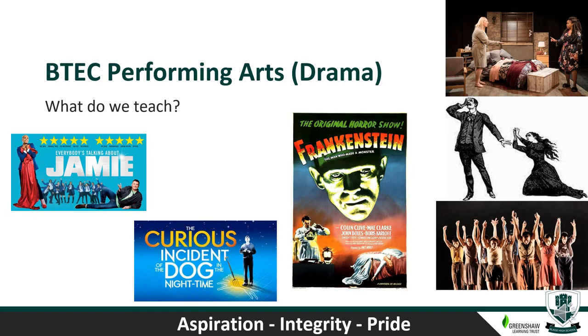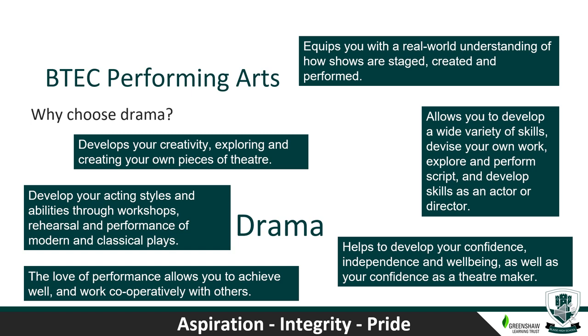In Performing Arts Drama, students learn how shows are staged, performed and created, and the work needed to complete a professional production. The professional works studied include Everybody's Talking About Jamie, Frankenstein, and The Curious Incident of the Dog in the Night-Time. Students learn how to create and perform shows in opposing styles including naturalism, melodrama and physical theatre through in-lesson workshops. Students will develop their acting styles through workshops, rehearsal and performance of a variety of modern and classical plays, then use this knowledge to create their own pieces of theatre in their final year.